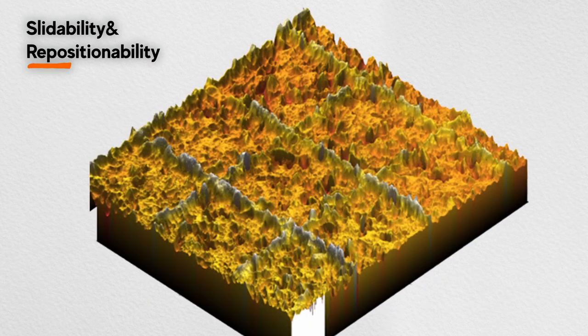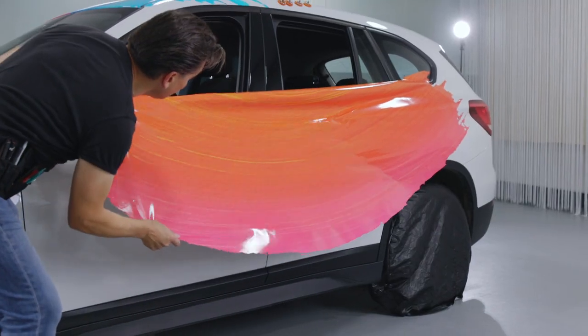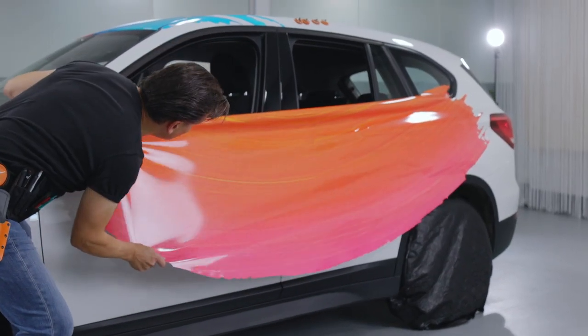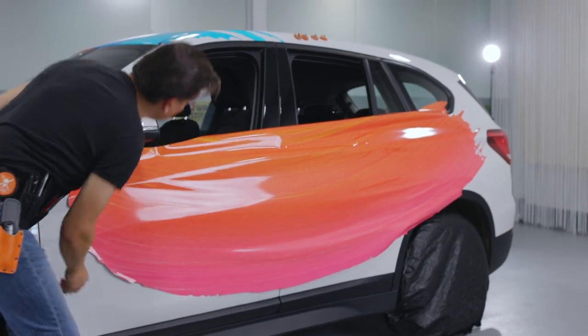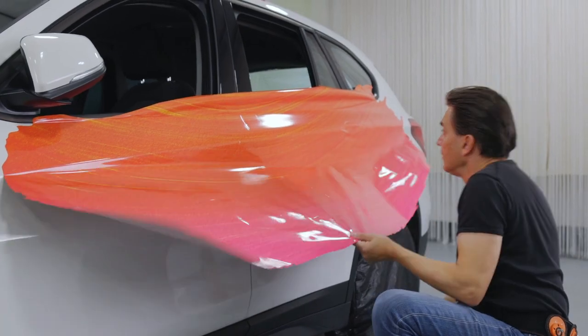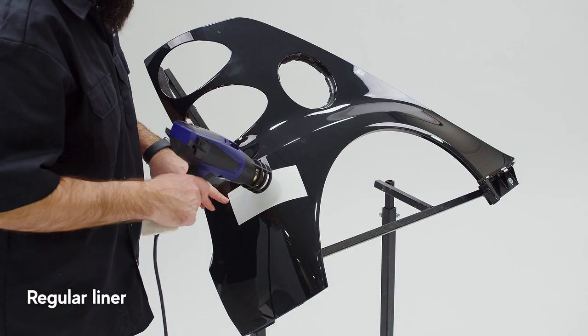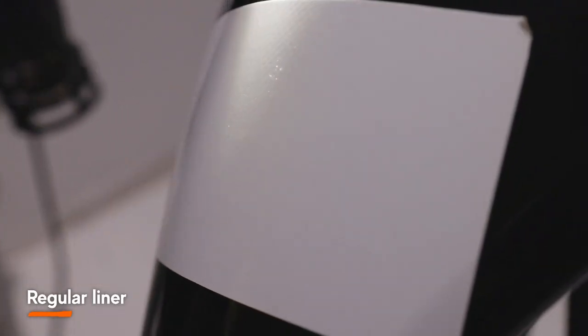The AirX liner also transfers tiny peaks onto the adhesive that can only be seen under the microscope. They may seem tiny, but their impact is huge. The peaks allow the wrapping film, even on large panels, to slide easily across the surface. If the panel needs to be repositioned, it can be easily picked back up, adjusted, and reinstalled.